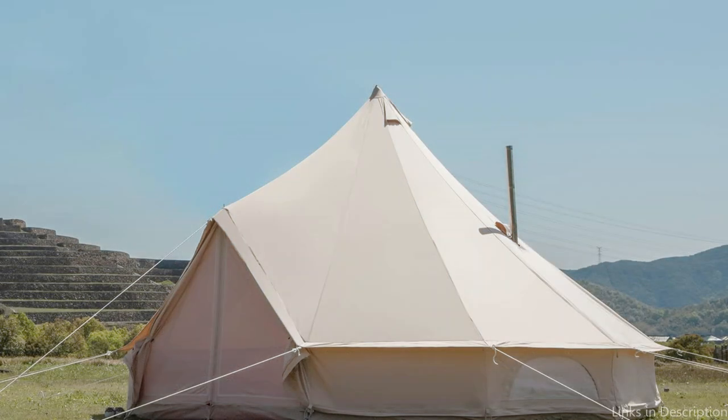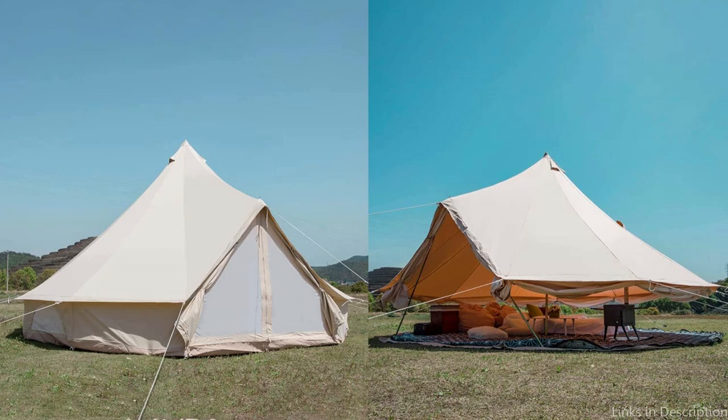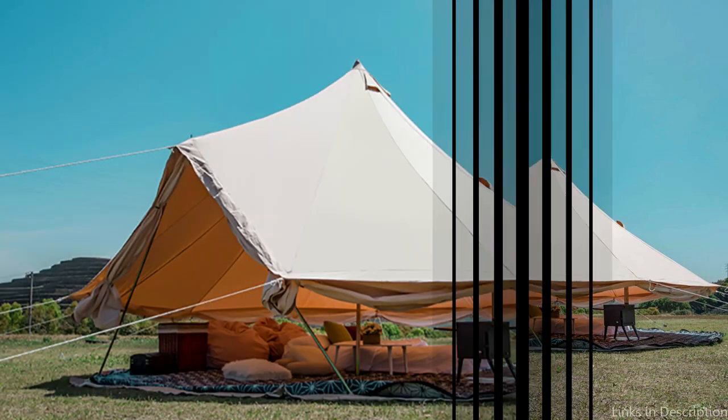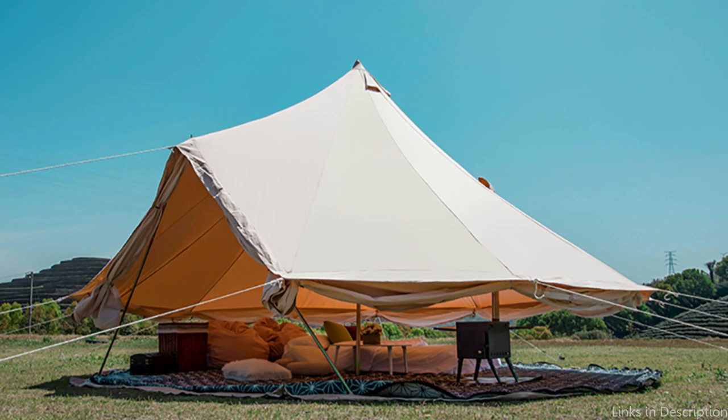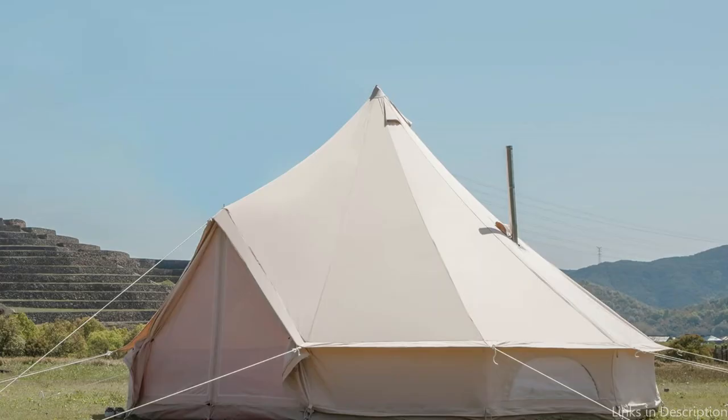The Glam Camp Bell Tent is easy to set up and comes with everything you need, including a center pole, door pole, guylines, and stakes. This tent also includes a waterproof ground sheet to keep you dry and comfortable inside. In terms of design, the Glam Camp TO03 Canvas Bell Tent features an elegant cream-colored exterior with brown trims and sturdy steel poles, making it an excellent option for those who want a stylish and comfortable camping experience without compromising on quality and durability.